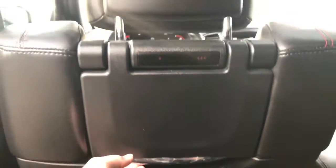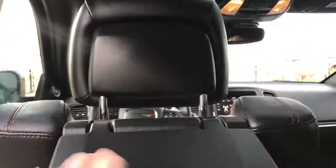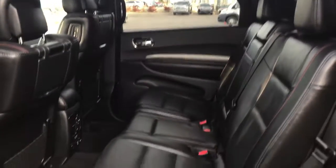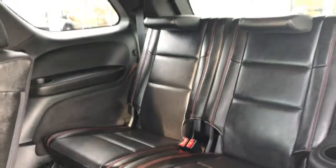Located behind the seats, you have your flip-up DVD screens, which tuck away perfectly into the back of the seats. You can get into the third-row seating simply by flipping this seat up, giving you those two extra seats in the back.